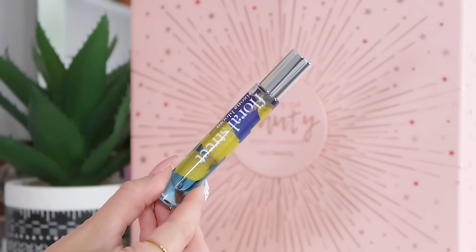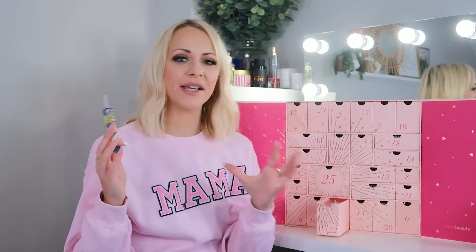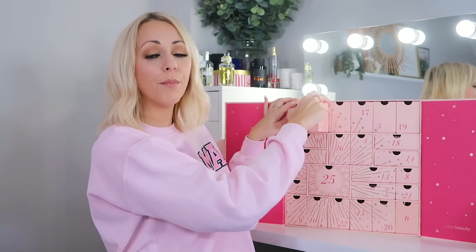Day twenty-two: we've got the Floral Street Arizona Bloom fragrance, 10ml eau de parfum. It's sultry and sexy but also fresh — a great daytime perfume. It's not quite strong enough for me as a nighttime perfume, but it's very versatile. Some people will love it, some won't, but I do really like it.